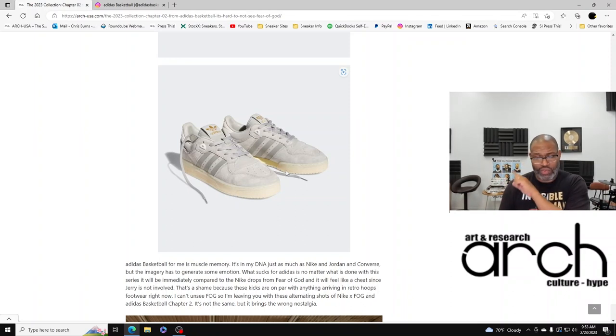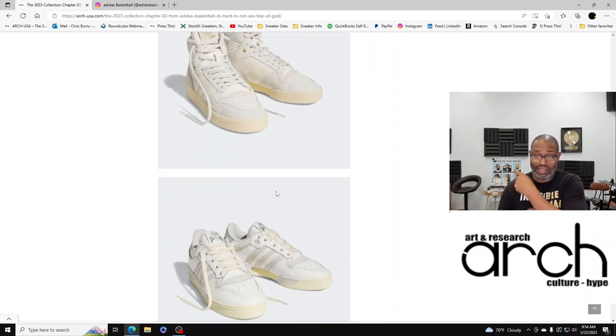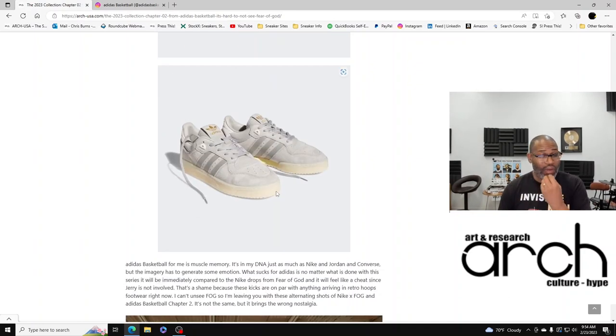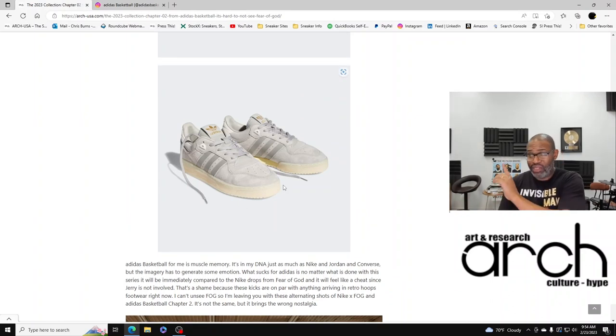The Adidas drops will feel like a cheat since Jerry Lorenzo is not involved, and that's a shame because I love this high — it speaks to me. They're on par with anything arriving in retro hoops footwear right now, but the problem is I can't unsee Fear of God. So I'm going to leave you with these alternating shots of Nike times Fear of God and Adidas Basketball Chapter Two — they're not exactly the same, but when I see the Adidas pictures I automatically think about that Nike collection.